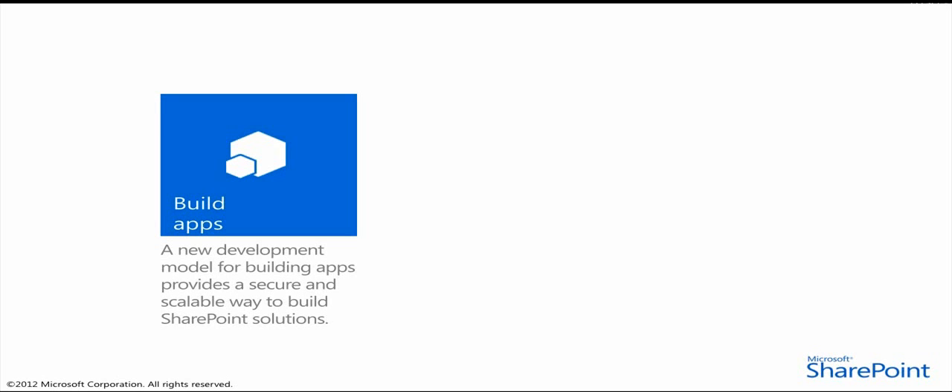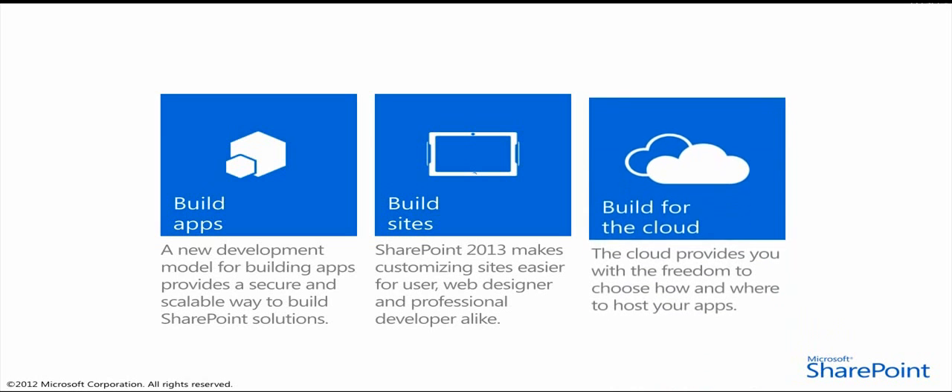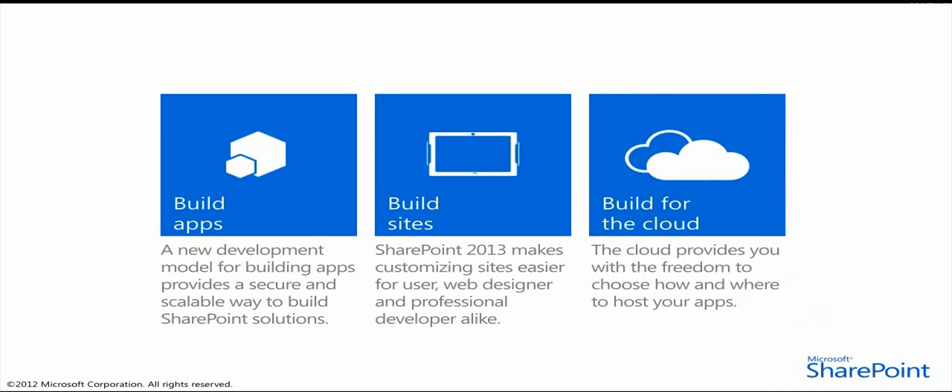SharePoint 2013 also becomes web designer friendly. Simple branding and theming can be handled by the SharePoint user, or richer branding experiences can be created by web designers and imported into SharePoint with a few simple clicks, making the site design process easier for not only web designers but also professional SharePoint developers. The new cloud app model gives developers freedom of choice in how they implement apps in SharePoint.